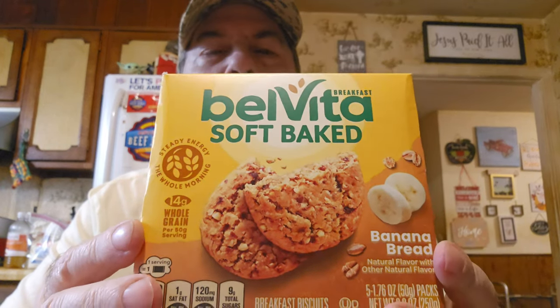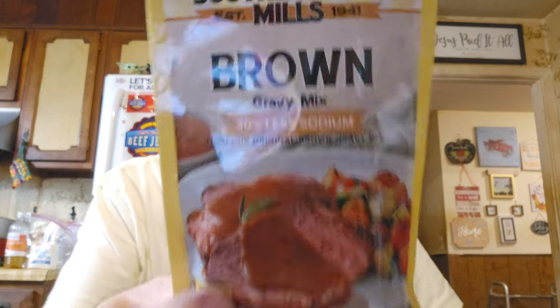They've got name brand stuff so cheap. This is Belvita soft baked banana bread breakfast biscuits for a dollar — that's a steal. And I got two or three brown gravy mixes with 30% less sodium for 89 cents each, plus some pepper gravy mix for 89 cents — I got like four of those.